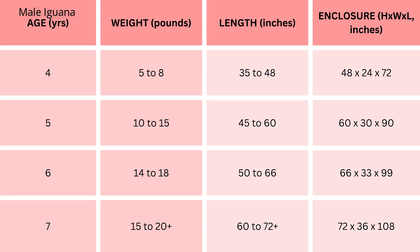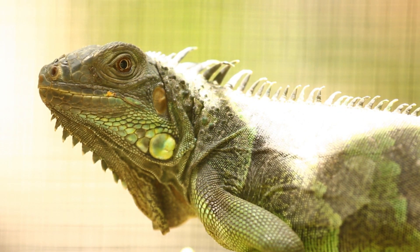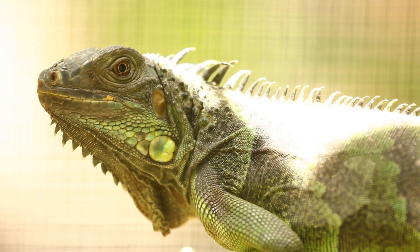At six years, males reach 14 to 18 pounds and 50 to 66 inches in length, requiring a roomy enclosure measuring 66 inches height, 33 inches width, 99 inches length. At 7 plus years, mature males can weigh 15 to 20-plus pounds and measure 60 to 72-plus inches, with an expansive enclosure of 72 inches height, 36 inches width, 108 inches length. Once male green iguanas reach sexual maturity, the differences in size become even more pronounced.